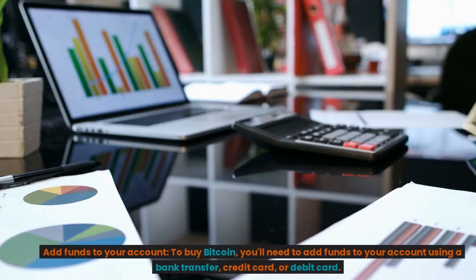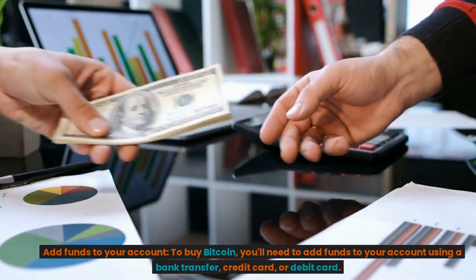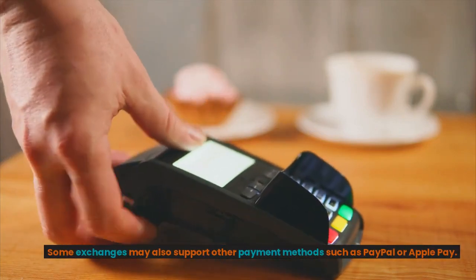Add funds to your account. To buy Bitcoin, you'll need to add funds to your account using a bank transfer, credit card, or debit card. Some exchanges may also support other payment methods such as PayPal or Apple Pay.